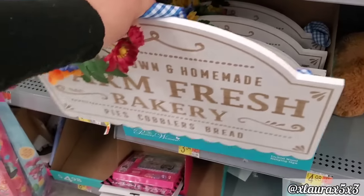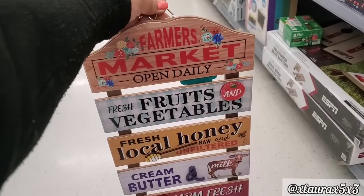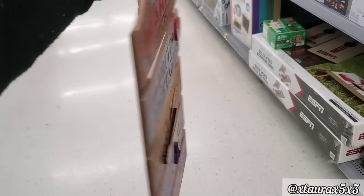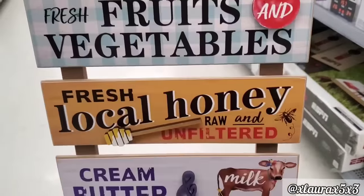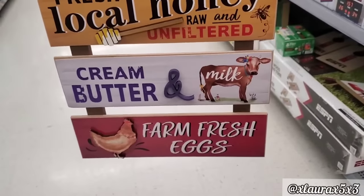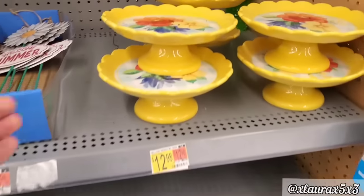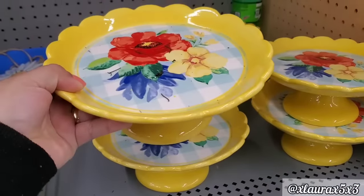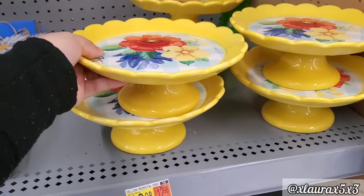They also added this other sign by Pioneer Woman — farmers market open daily, fresh fruits and vegetables, fresh local honey. This one is super adorable. $7.98 — cream, butter and milk. Farm fresh eggs, very farmhouse. Here's a look at those campers again. They did add these stands — the yellow is very bright and colorful. Those are priced $12.98, they are ceramic.